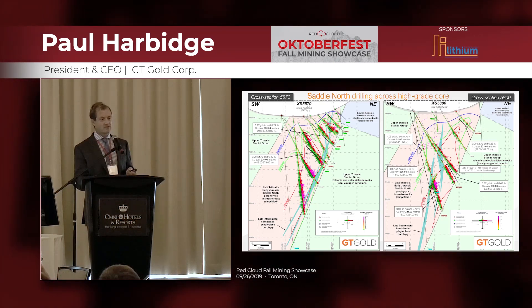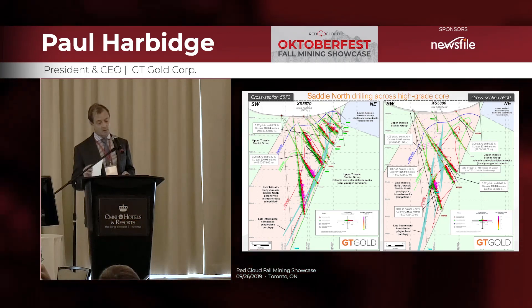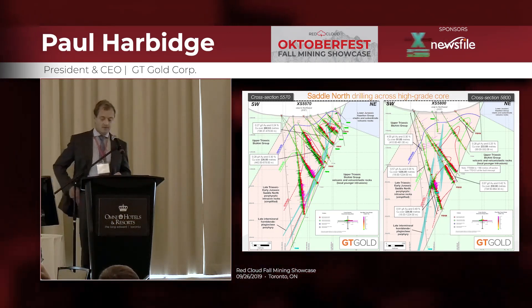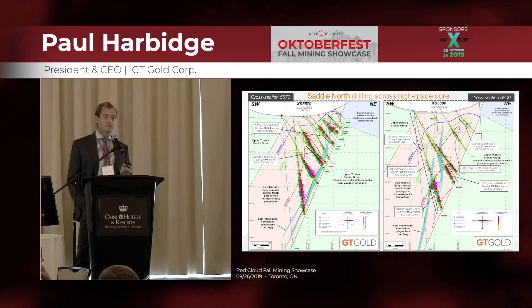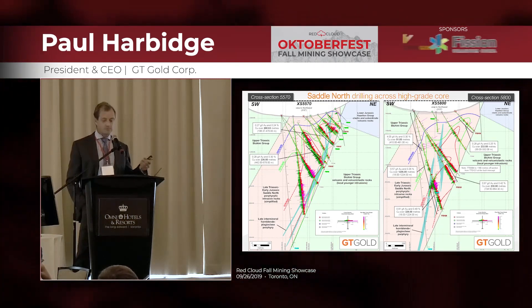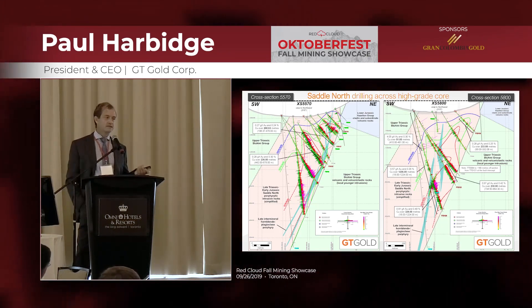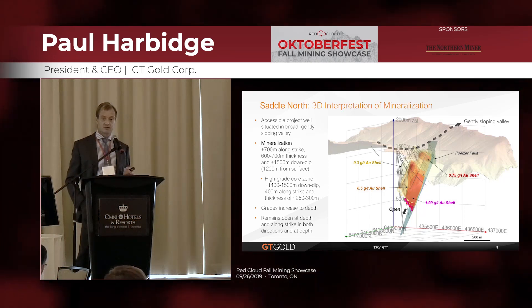One question is the displacement on the fault — where is the rest of the potential porphyry that we haven't found or worked on yet? But it's certainly a fairly typical gold-rich porphyry deposit. Mineralization grade is intimately associated with vein density: the greater the vein density, the better the grade. We see the best mineralization with the potassic alteration assemblage of K-feldspar, magnetite, pyrite, and chalcopyrite.